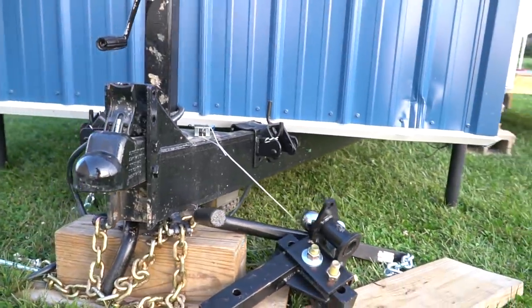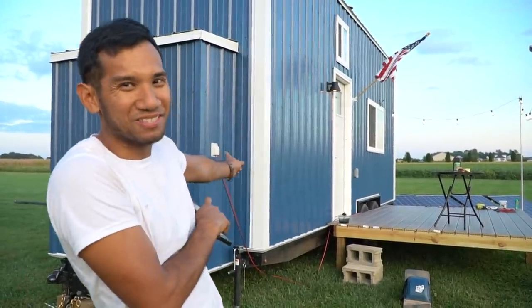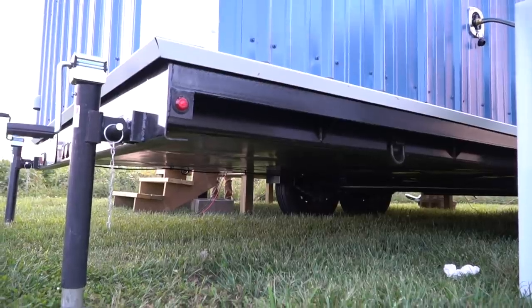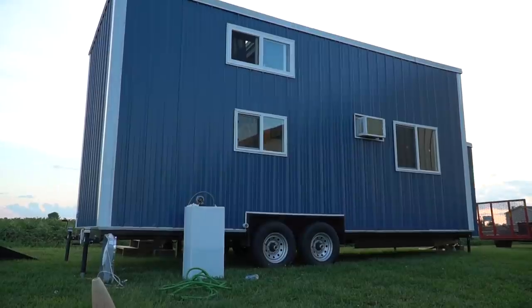Every tiny house needs a foundation of some sort. I've seen people buy cheap trailers and build a tiny house on them, and I'm so glad I didn't do that. I did a little bit of research because this thing weighs 12,000 pounds now — it's pretty excessive and very heavy. So I got a custom-made trailer from people that actually built tiny house trailers, and I feel very good about it.